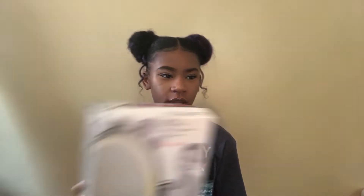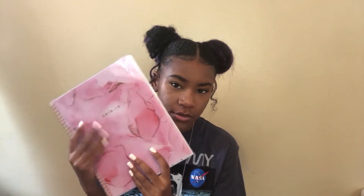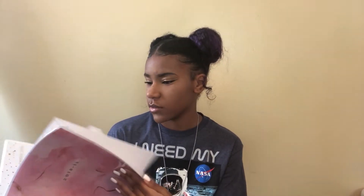I got this trash can from Walmart — probably like $3 to $5. My color theme for the room is pink, rose gold, gray, and white with sparkles. I also got this planner from Target, it was like $9 or $10. I was like, wow, planners really cost a lot of money — but it's huge.